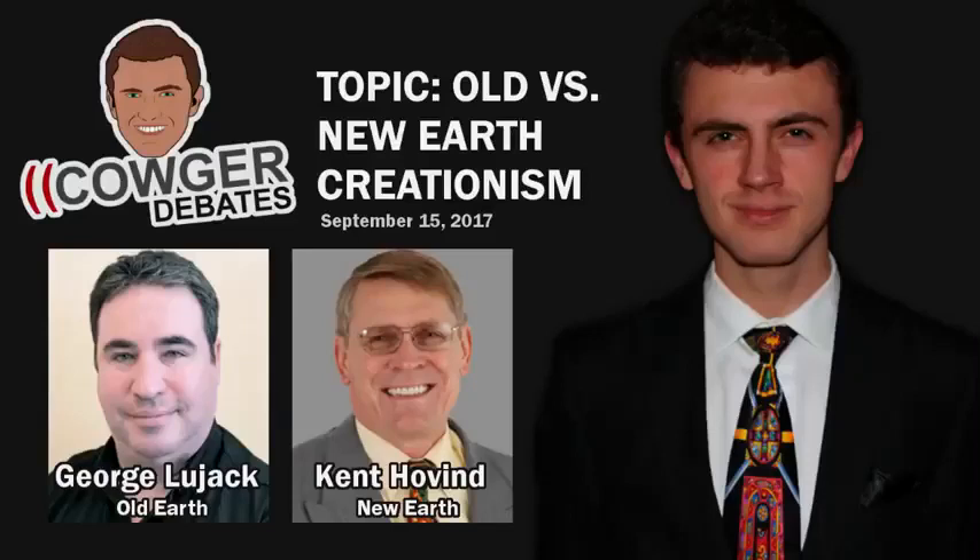You're not addressing Genesis 2, verse 4, where God says he made the heavens and the earth in a single day. How do you explain that? Well, there are 31,000 verses in the Bible, and I'm sure there are quite a few I didn't address in my ten minutes. Genesis chapter 2 is quite obviously a recap of only the events on day 6, and I cover this in my video number 7, 'Are There Contradictions in the Bible,' available at drdino.com.